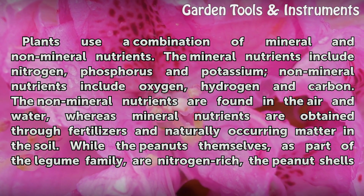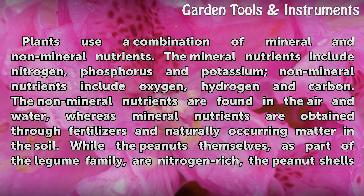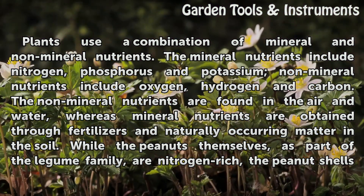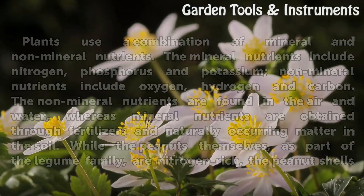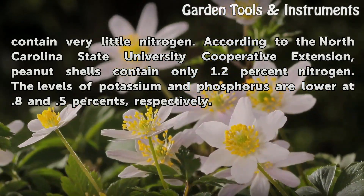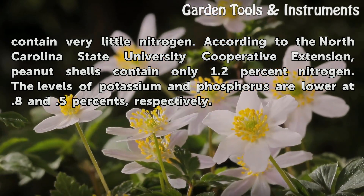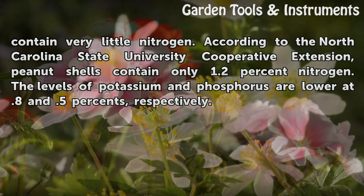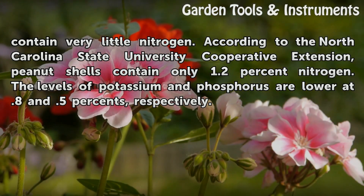Mineral nutrients are obtained through fertilizers and naturally occurring matter in the soil. While the peanuts themselves, as part of the legume family, are nitrogen rich, the peanut shells contain very little nitrogen. According to the North Carolina State University Cooperative Extension, peanut shells contain only 1.2% nitrogen. The levels of potassium and phosphorus are lower, at 0.8 and 0.5%, respectively.